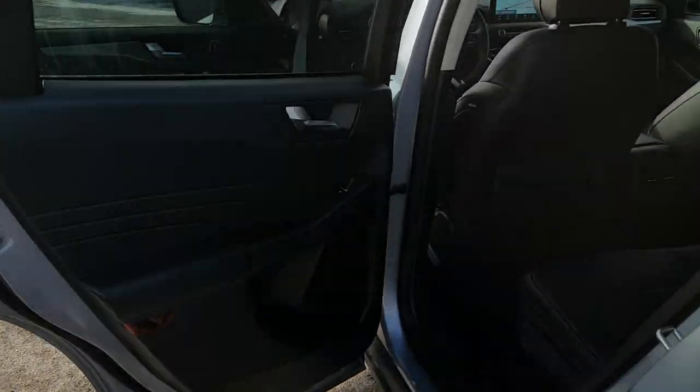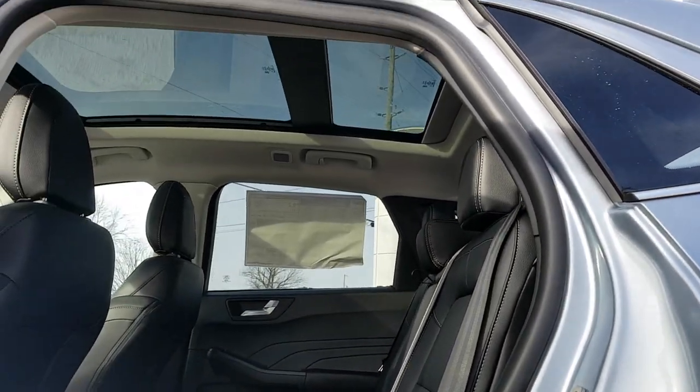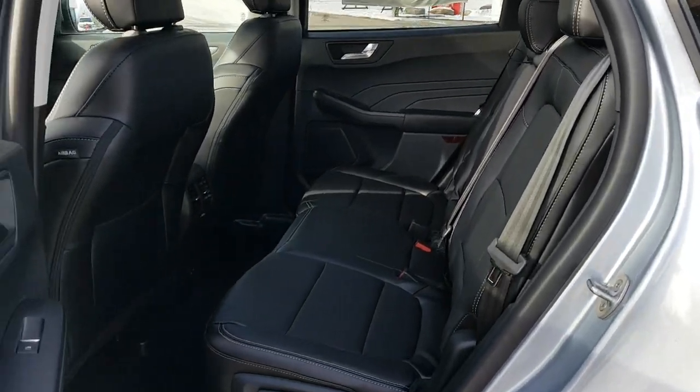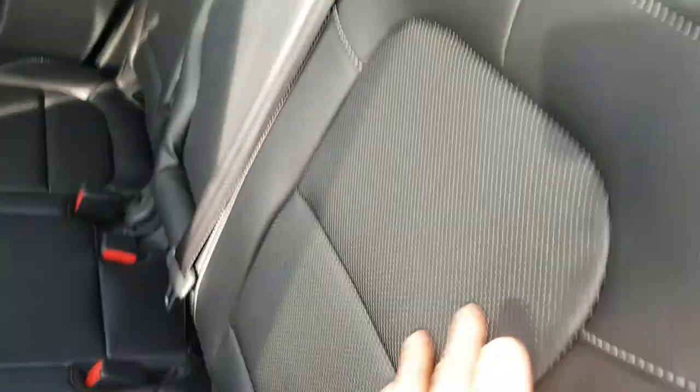Coming around to the interior for the rear passengers — really nice rear interior. As you can see, that panoramic moonroof extends all the way back to the rear passengers. Really nice seating material here; this is called Active X seating material. It's kind of like a synthetic leather with some perforations on the center part of the seats.